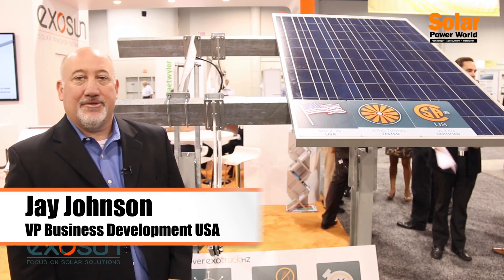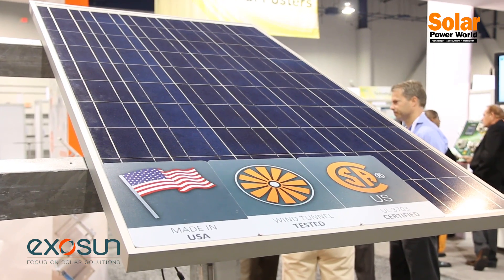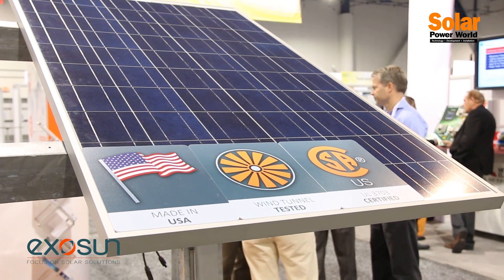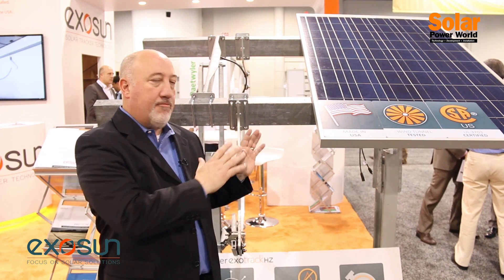Welcome to Exosun's booth here at SPI. We're very excited to talk about our products and services that we're offering for the utility scale market for single-axis trackers. Exosun is a single-axis tracker company that's been in business since 2007, and we focus purely on tracking technologies. We have innovative products as well as support services for all of the stakeholders in the industry.